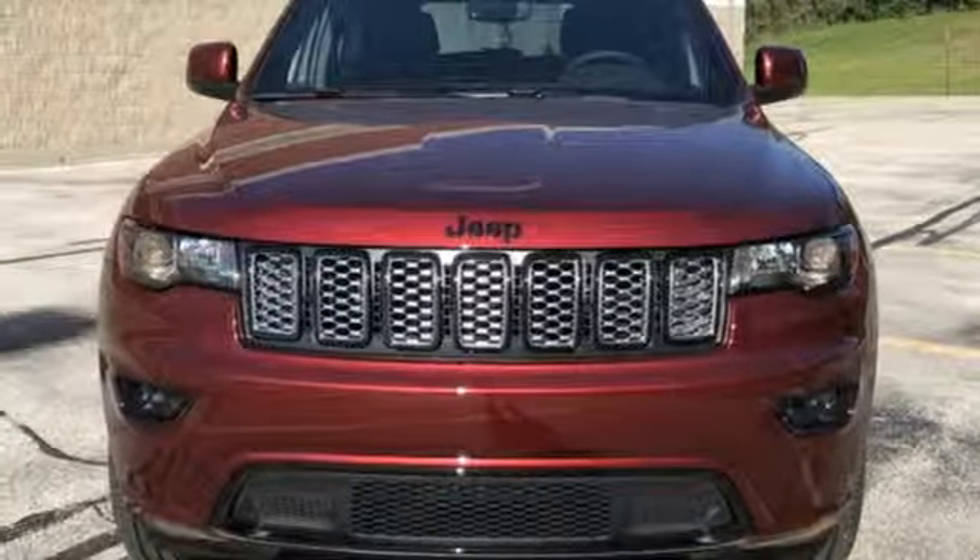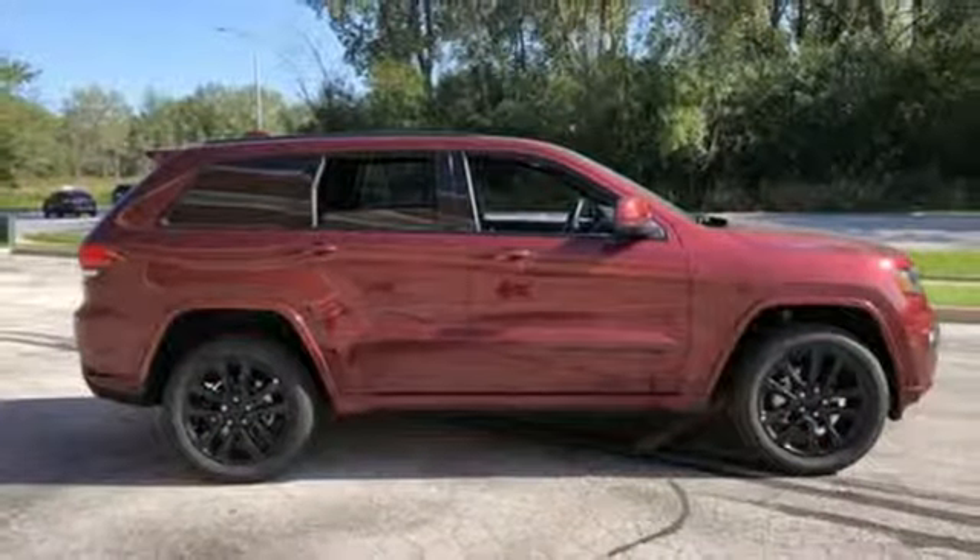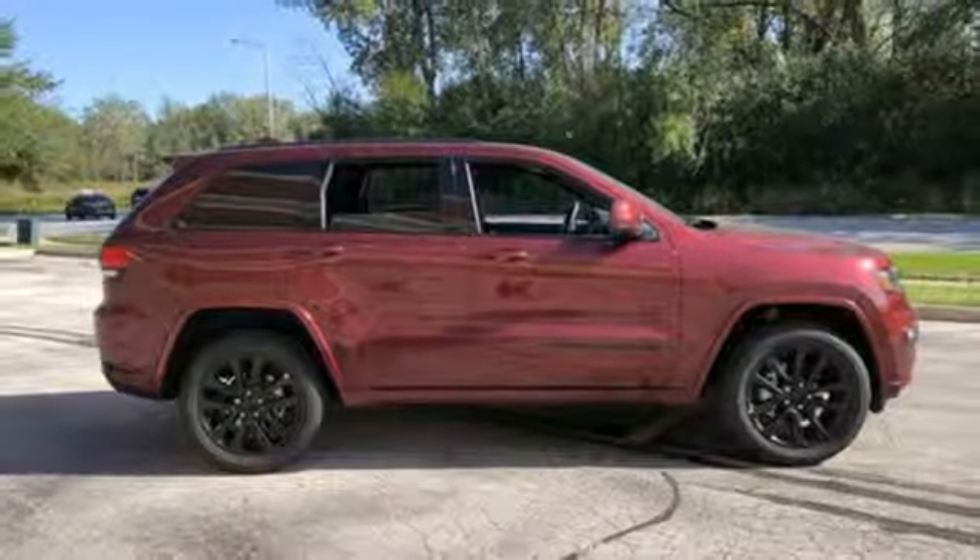Aluminum wheels, Wi-Fi hotspot, and automatic transmission. See what it can do for you when you take it for a test drive.